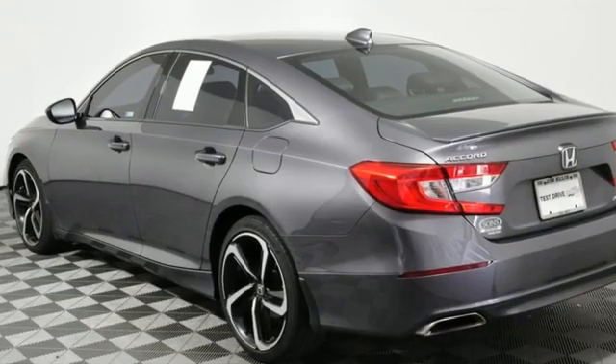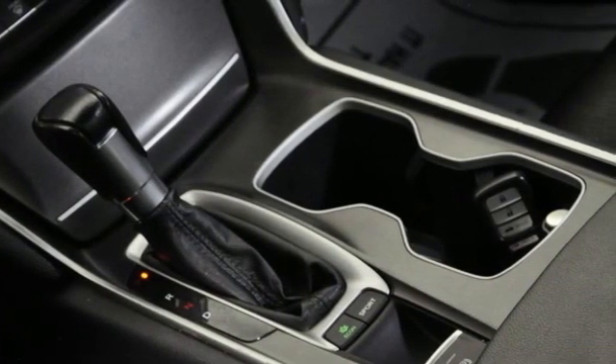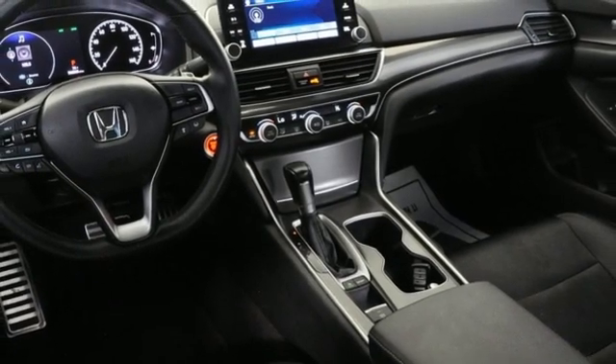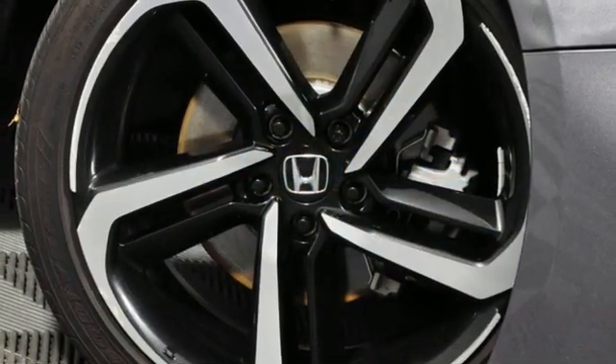It comes nicely equipped with features you'll love. Streaming audio, wireless phone connectivity, dual zone climate control, push button start, leather steering wheel, intercooled turbo inline four-cylinder engine, aluminum wheels, gas pressurized shocks, and LED low-beam headlights.